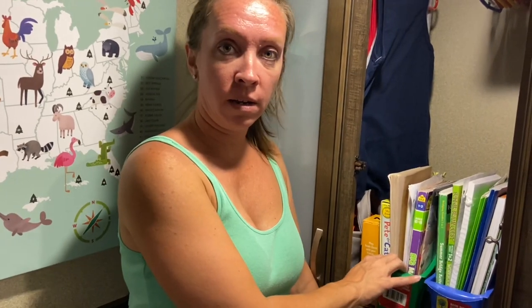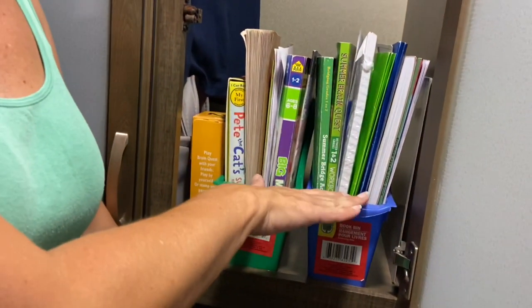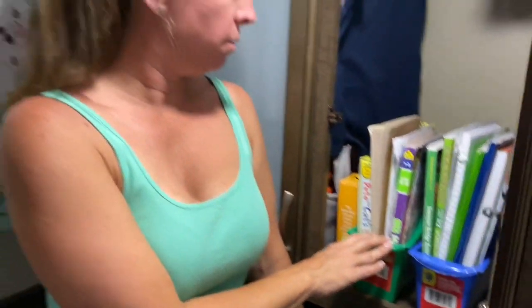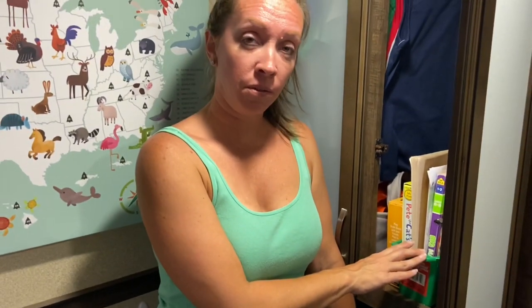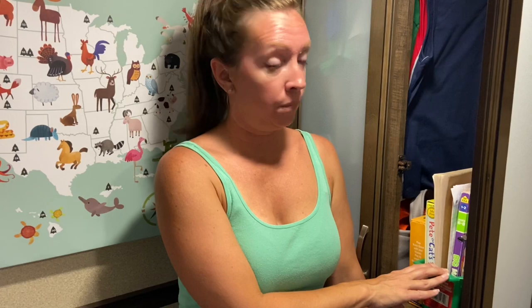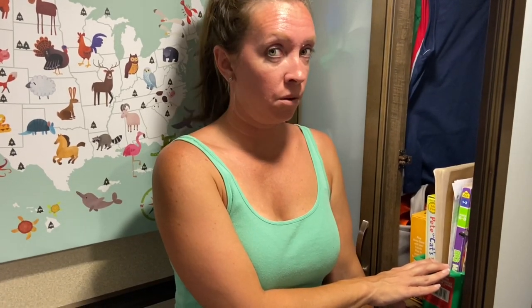For homeschool, we just go to the dollar store and get some bins and put his books, paper, folders, and things in there. Some of you probably have different storage solutions with different curriculum, but right now we're only doing first grade so we don't have a huge amount of it. This works for us — it's handy when you just want to pull out the day's lessons and take it where you're going, which we do all the time.